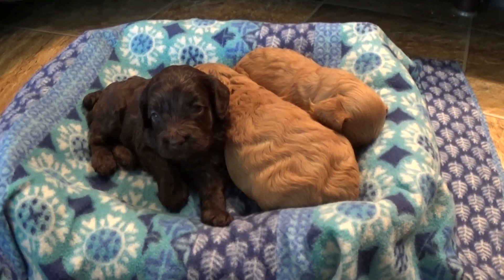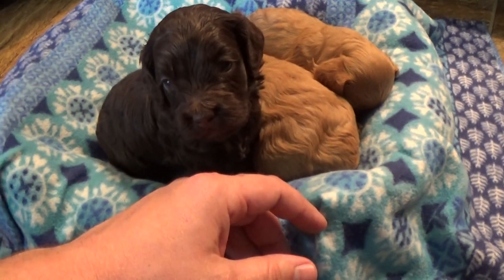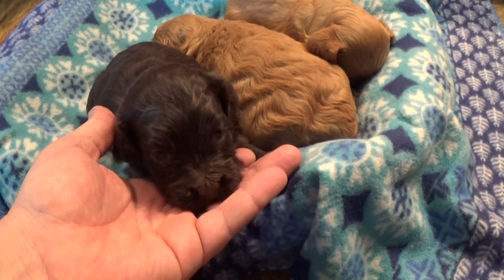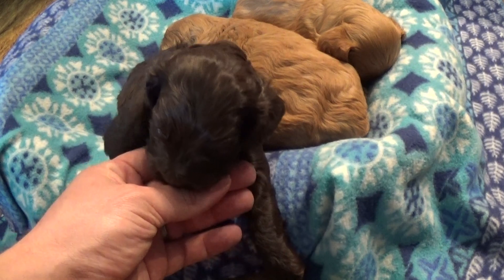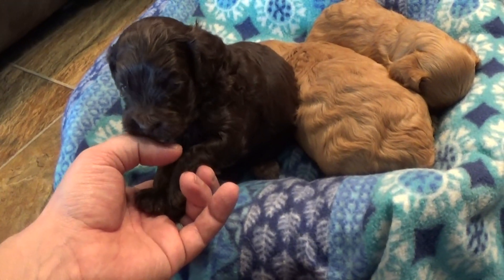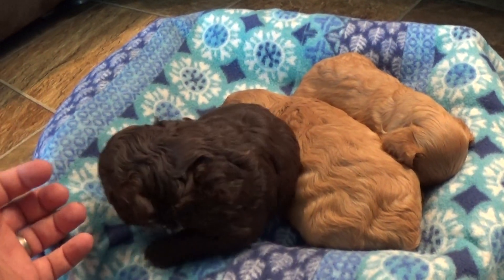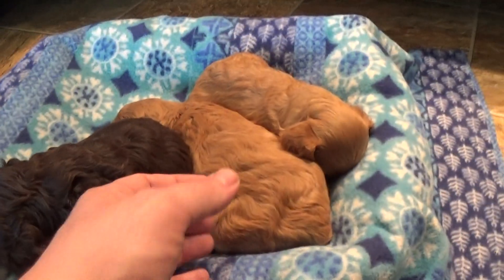Hey everybody, it's Jason again with Kingdom Dogs and I've got three beautiful cockapoo puppies with me here. This pretty young thing is Barb, she's a chocolate cockapoo. She's the only one that seems to be awake out of the entire litter at the moment, and she's trying to find mommy. These guys are going on four weeks in a couple of days.